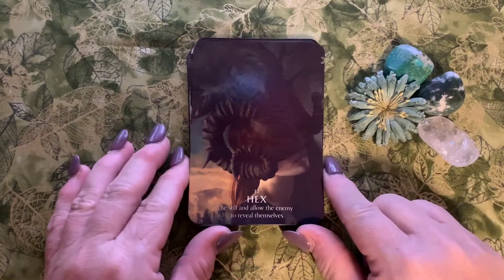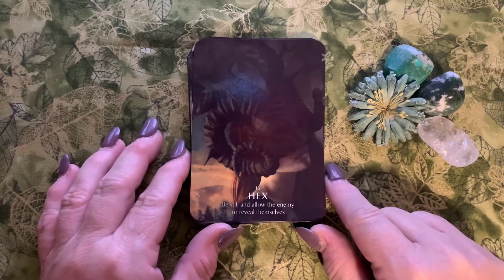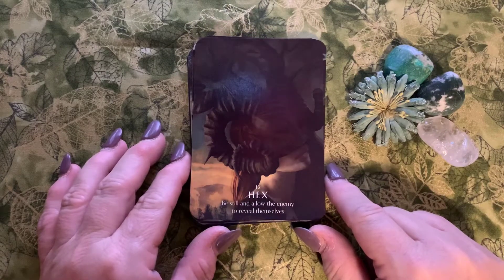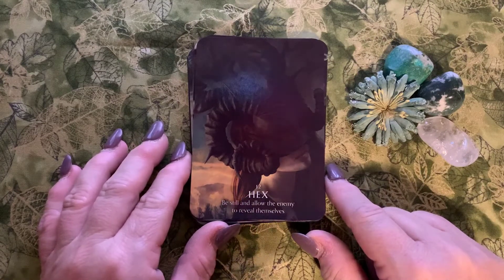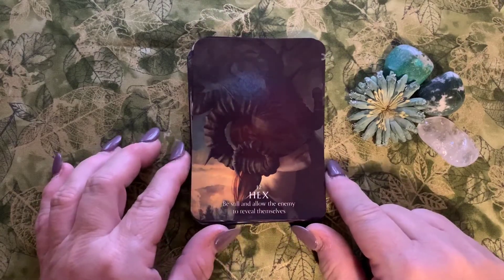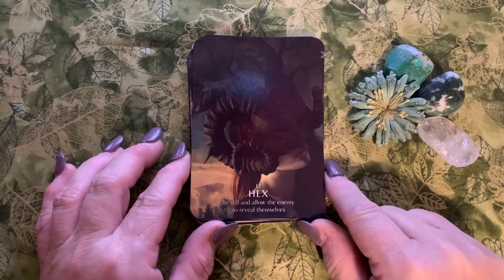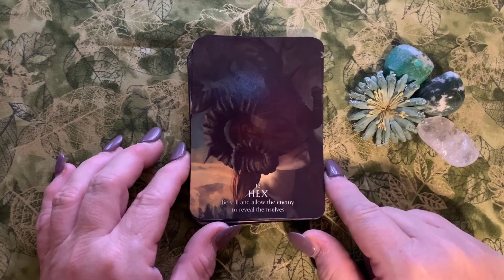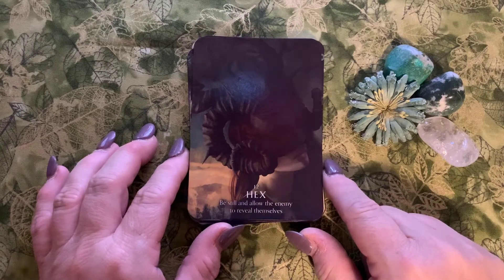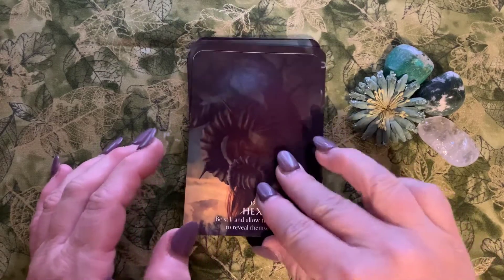Number twelve is Hex: 'be still and allow the enemy to reveal themselves.' Isn't it interesting that there would be a hex card in an oracle deck? Many oracle decks are light and fluffy and sugary, and what I respect is that this card was included. Hexing in the practitioner world is a very touchy subject, but thank you Fiona for including it — because you've got to have the good with the bad.